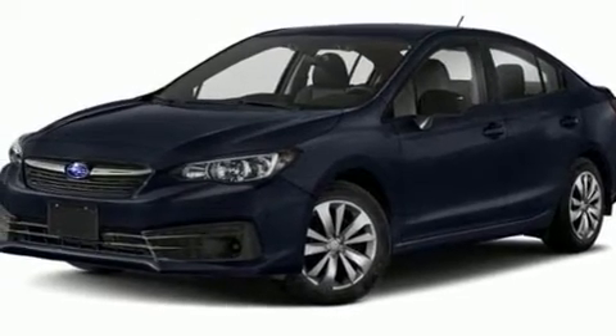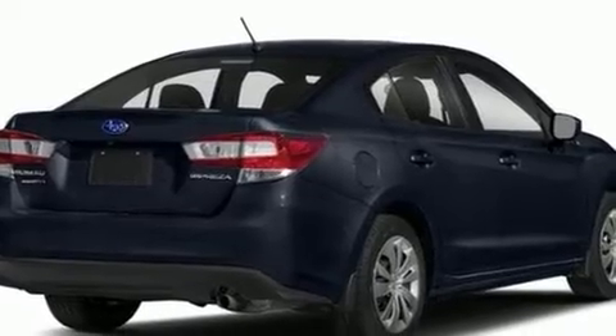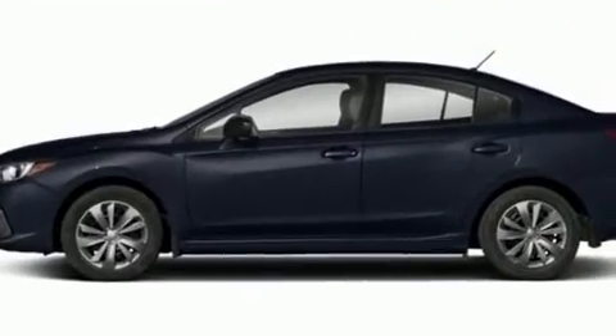Subaru prioritized practicality, efficiency, and style by including one-touch window functionality, variably intermittent wipers, a trip computer, and air conditioning.